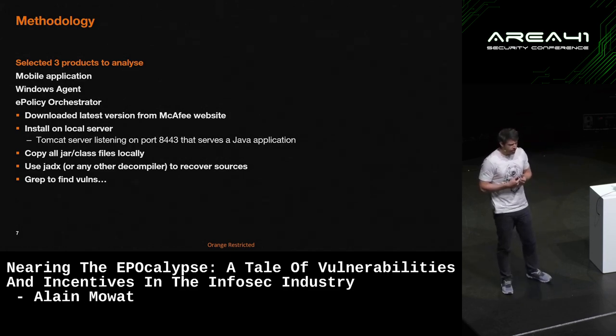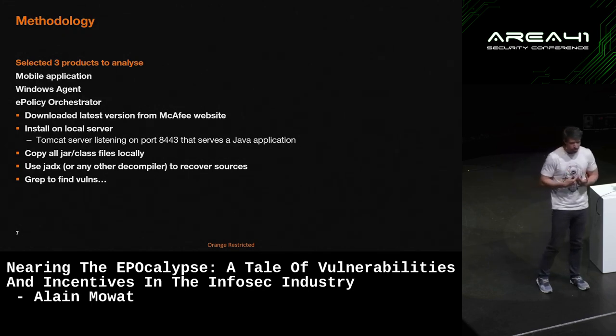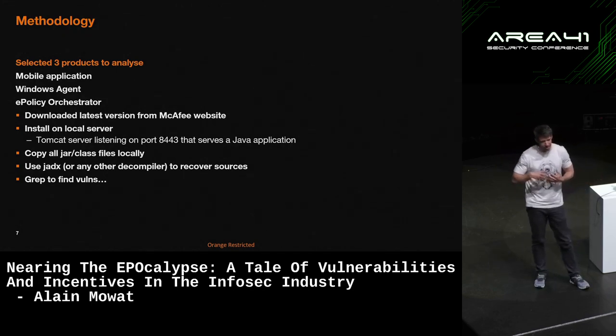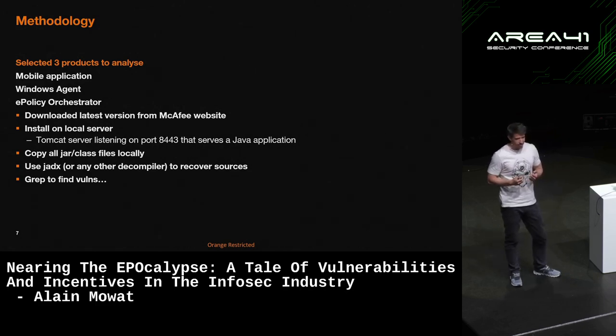EPO is a Java-based web application that runs on Tomcat. When I looked at the vulnerabilities, I downloaded the latest version, installed it on my own system, looked at all the JARs, the classes, and so on, decompiled them, and started using some super-advanced hacking techniques to find vulnerabilities.